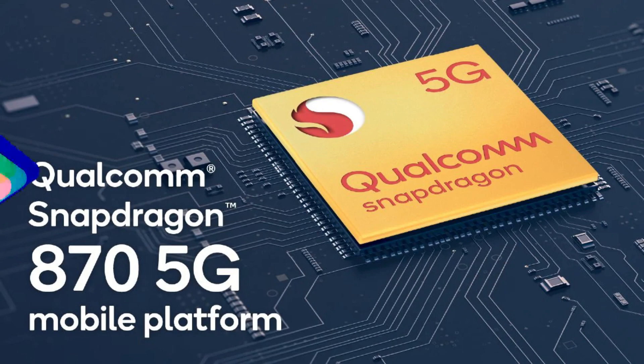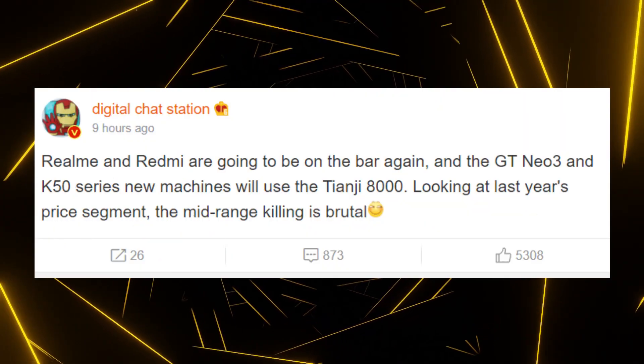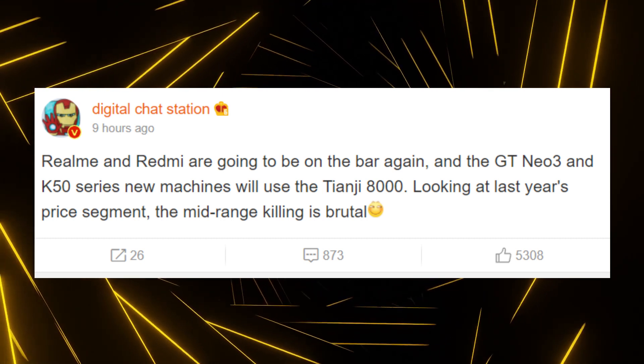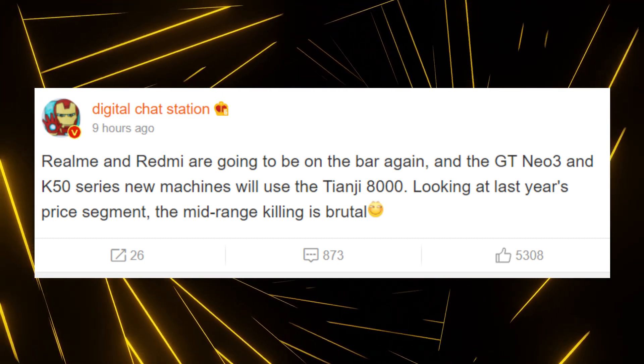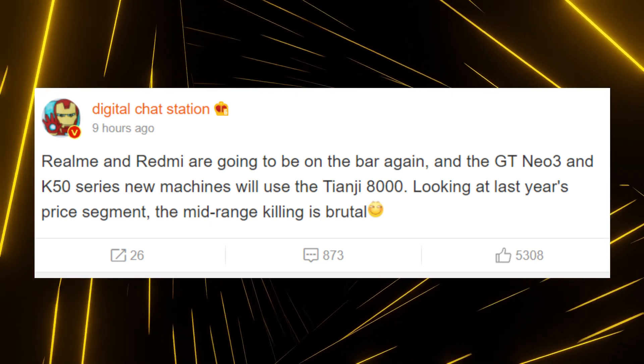Coming back to the Dimensity 8000, MediaTek talked about this chipset at its press conference recently but did not reveal any specifications or the launch date. This chip is to the Dimensity 9000 what the Snapdragon 870 was to the 888 — a lower cost alternative. According to Digital Chat Station, a very reliable source on Weibo, the Dimensity 8000 is set to launch pretty soon, and we are going to see it powering phones such as the Realme GT Neo 3 and some phones under the Redmi K50 series.